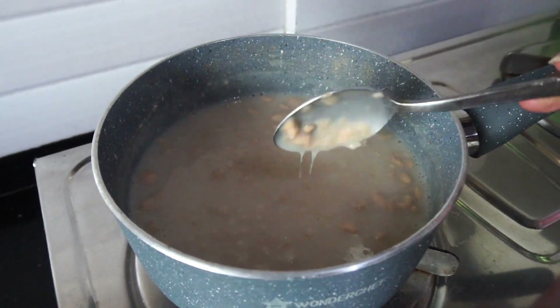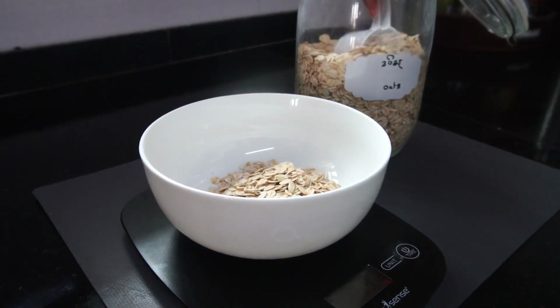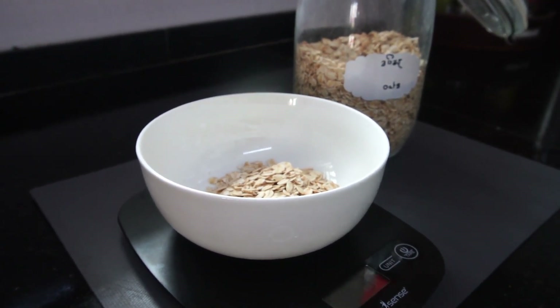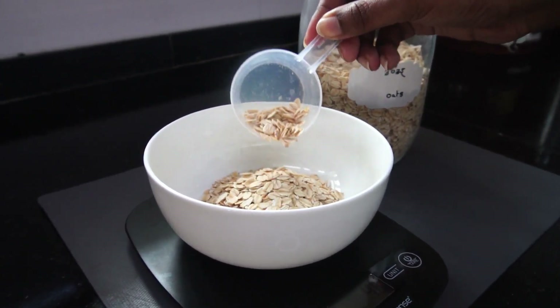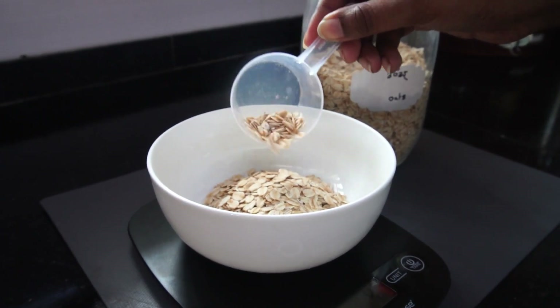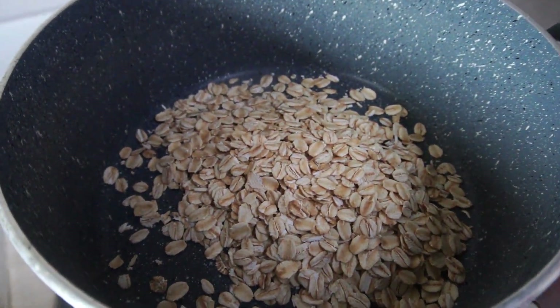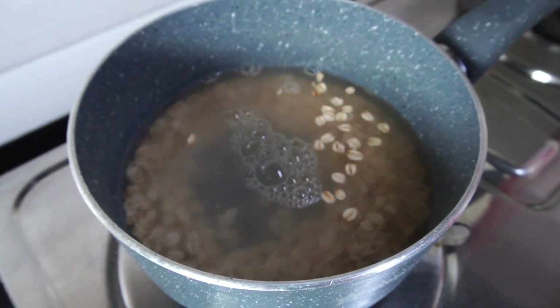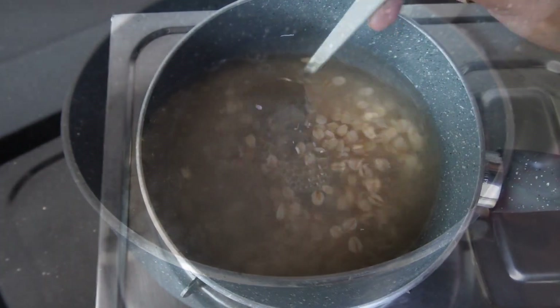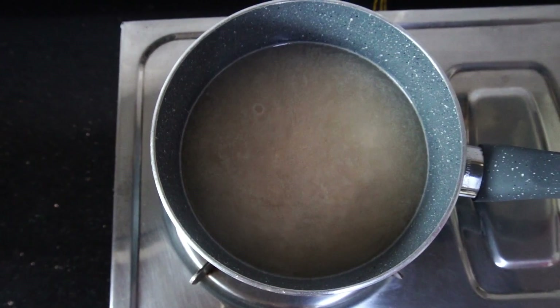Moving on to breakfast — these days I'm having this very filling oatmeal cooked with protein powder and a portion of fruit. I start off by measuring 50 grams of oats, which is enough for me and my husband. I add the oats to a pan along with some warm water — I always love using warm water because it makes the cooking process faster and easier. I give the oats a quick stir, then cover and allow it to cook.